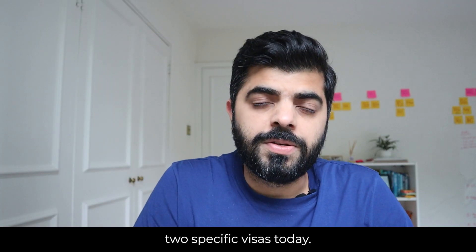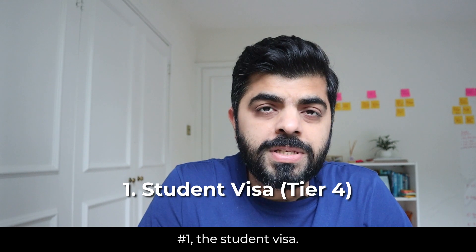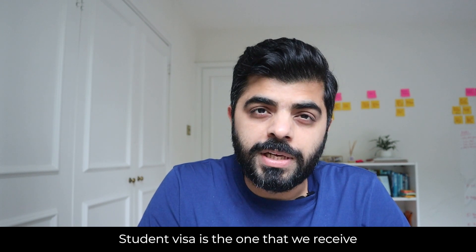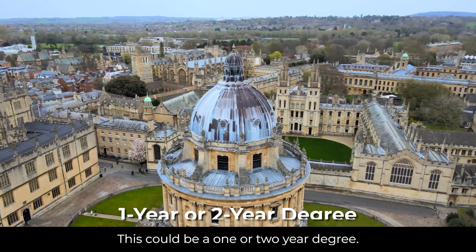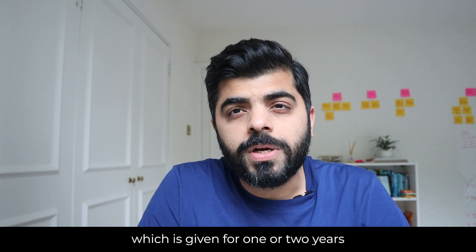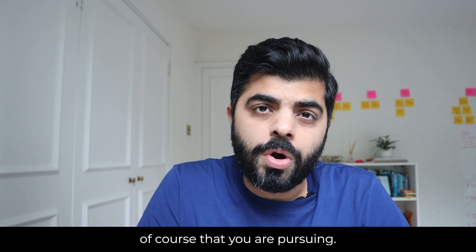I'm going to talk about two specific visas today: number one, the student visa, and number two, the work permit visa. The student visa is the one you receive after completing a degree in the UK — this could be a one or two year degree. It's a Tier 4 visa given for one or two years based on the kind of course you are pursuing.